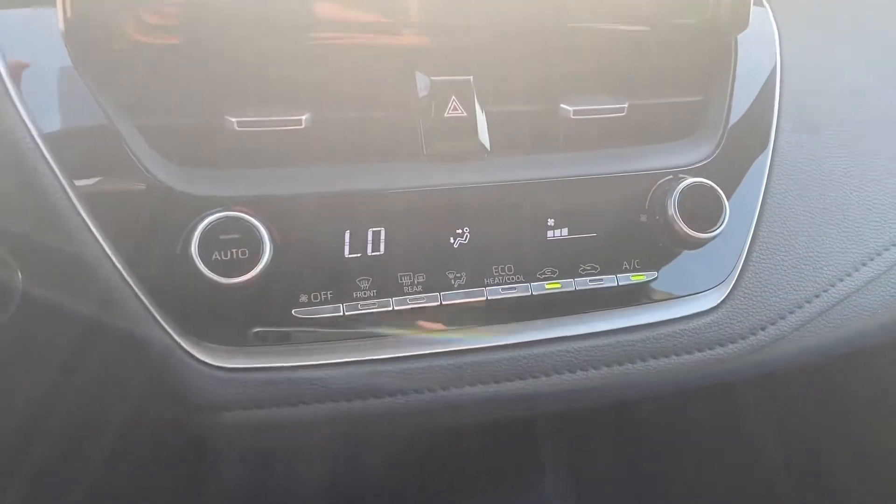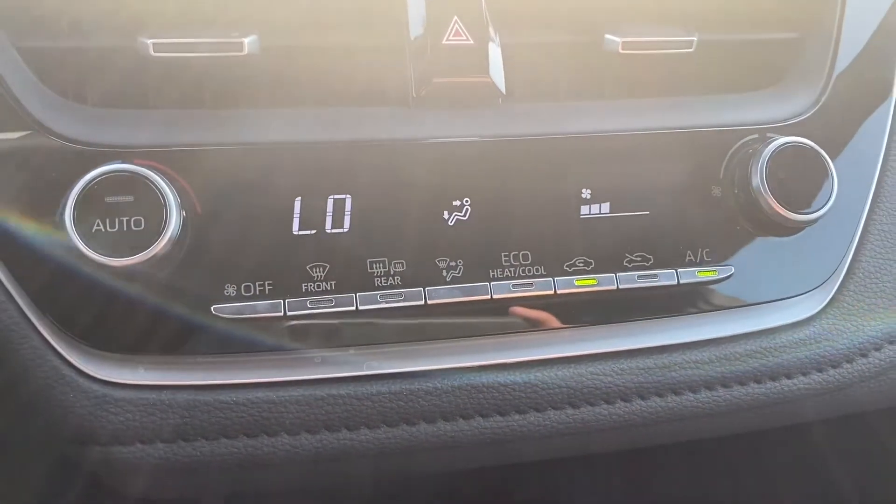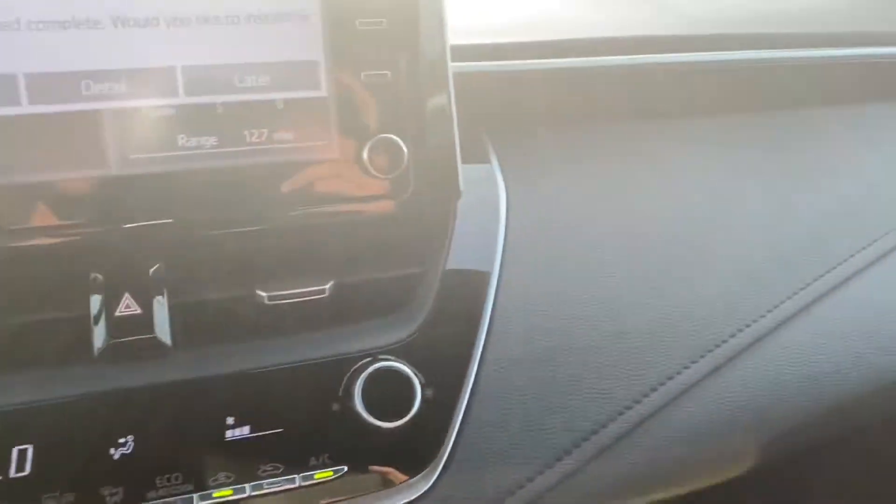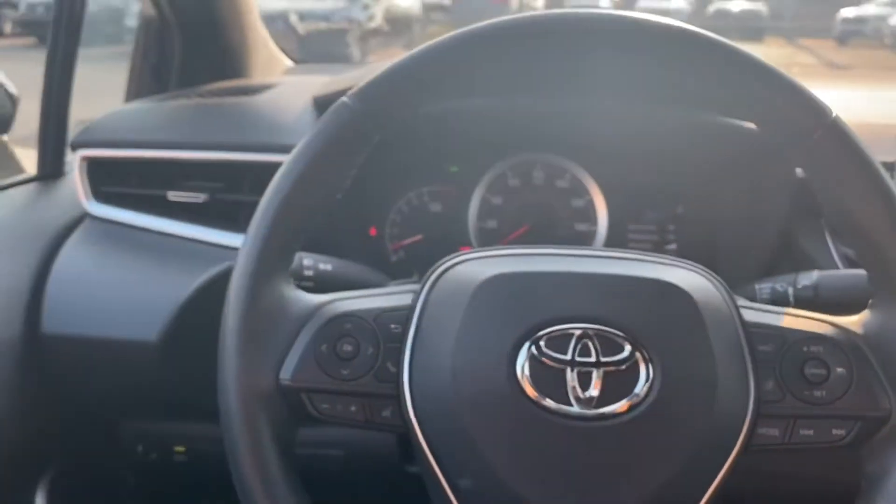Down here is the AC — kind of a digital screen. Temperatures over here, fan speed just over there. And if you can see this, there's kind of like a visible passenger airbag area. This is a little digital screen as well over on the passenger side. The AC is ice cold in this car.